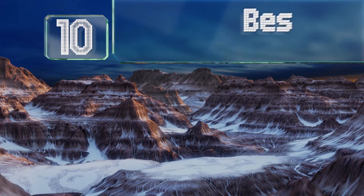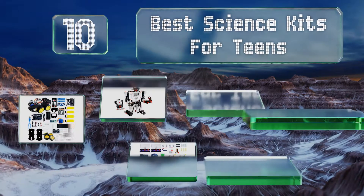EasyVid presents the 10 best science kits for teens. Let's get started with the list.